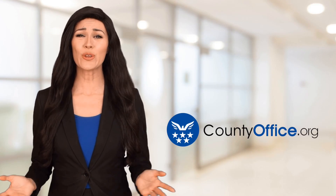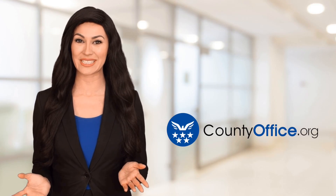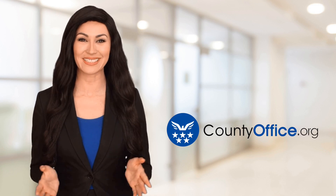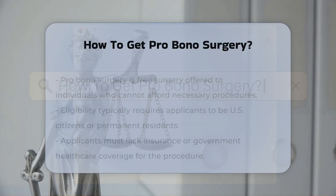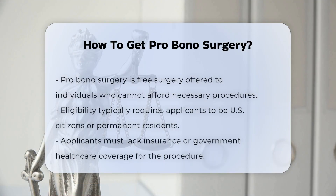Welcome to County Office, your ultimate guide to local government services and public records. Let's get started. How to get pro bono surgery. Pro bono surgery, which is surgery provided free of charge, is often offered by surgeons and medical facilities to individuals who cannot afford the necessary procedures. Here are some key points to consider.